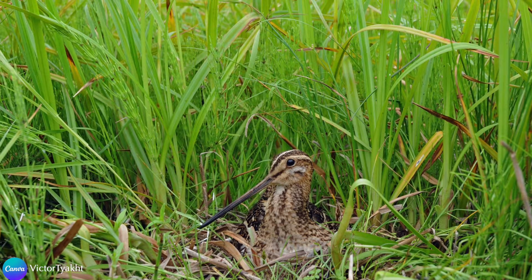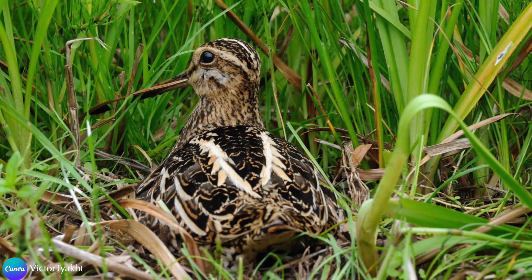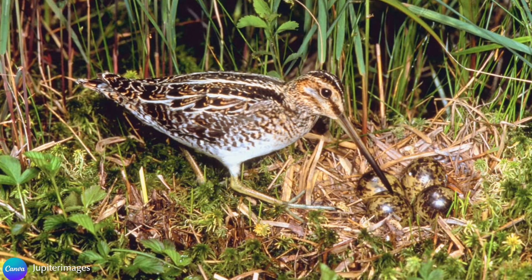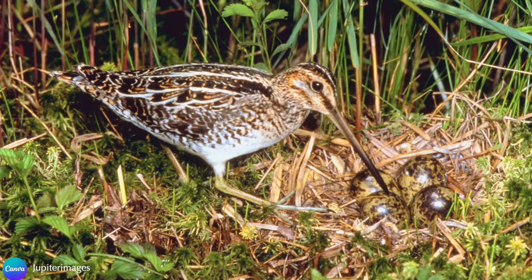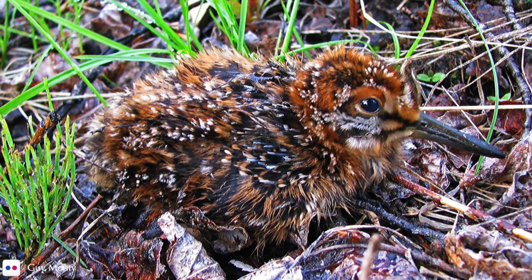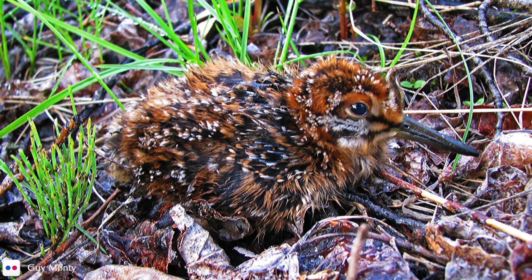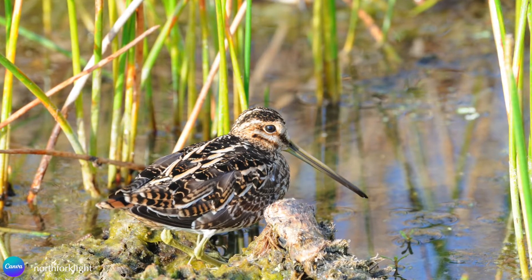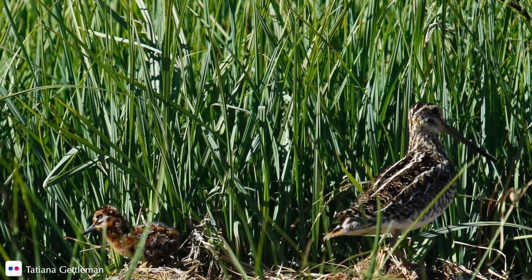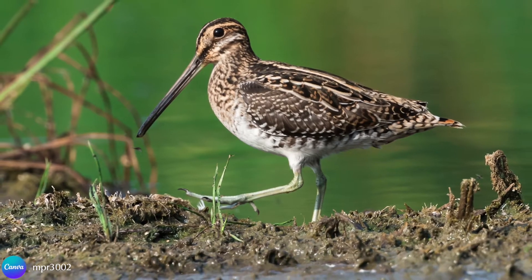The female makes her nest out of a shallow scrape in moist soil or a hummock of grass near water. She weaves together coarse grasses to form the nest bowl and then lines the inside with softer grasses. She lays two to four eggs per clutch and incubates the eggs for 18 to 20 days. The chicks hatch covered in tan-colored down with black markings, are active immediately, and leave the nest on the same day that they hatch. While the female builds the nest and incubates the eggs exclusively, after hatching the oldest two chicks leave with the male and the youngest two go with the female. Once the male and female part ways, they have no further contact.